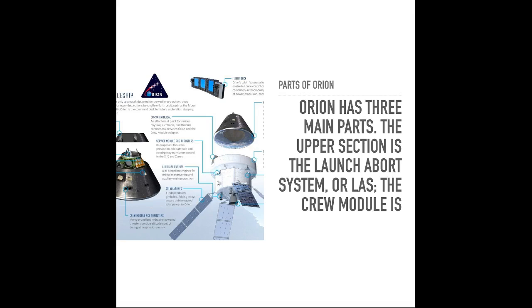It's really complex. You have solar arrays, auxiliary engines, service module, RCS thrusters, and the CM/SM umbilical — that's really advanced. The solar arrays are four independently gimbaled folding ray arrays, ensuring uninterrupted solar power to Orion. So it will also be collecting energy, like most things that go to space.